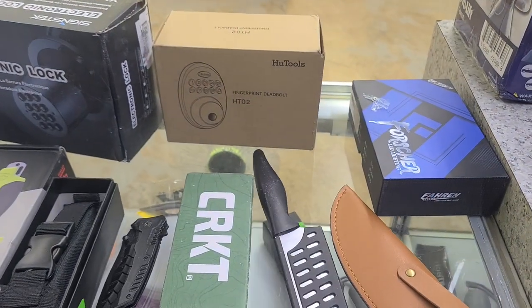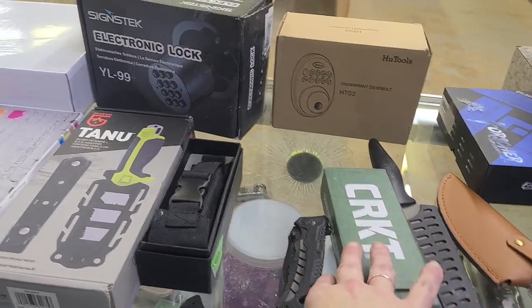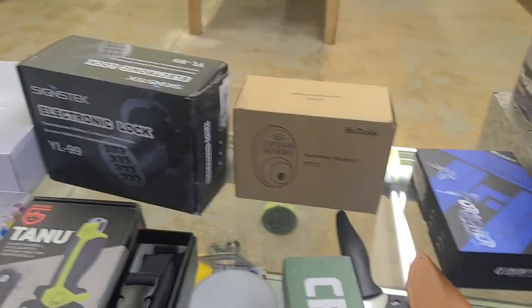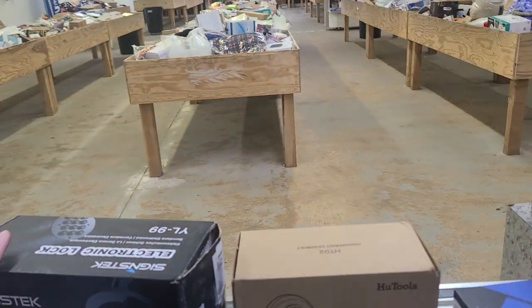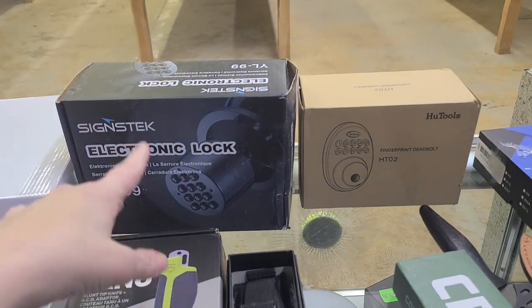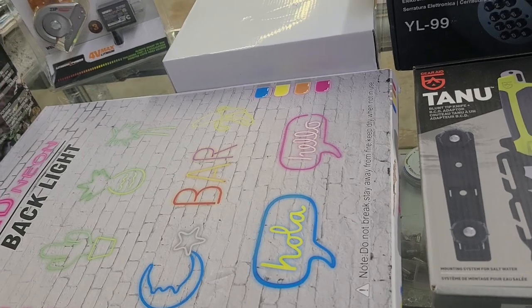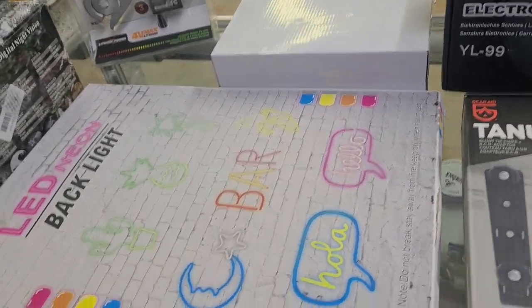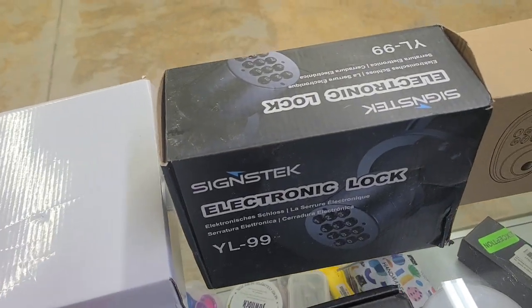There's lots of knives, different kinds — different kinds of tactical, blunt tip knife. We have the fingerprint deadbolt. We have the electronic lock. We have some more of these — we've had them in the past couple weeks — the LED neon backlights for girls' rooms or whatever you want them for.